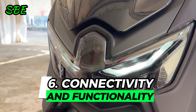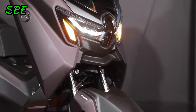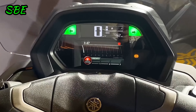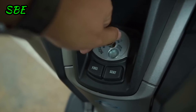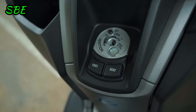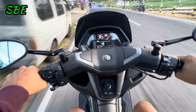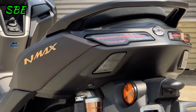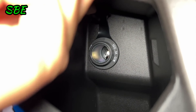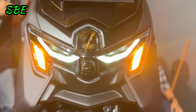Reason 6: Modern Connectivity and Functionality. In an increasingly digital world, connectivity is key, and the Yamaha NMAX Turbo delivers. The turbo versions feature Bluetooth connectivity for smartphones, allowing the rider to receive notifications and control certain phone functions directly from the motorcycle. Moreover, the model includes storage compartments with charging connectors, making it easy to keep your devices charged during long rides.